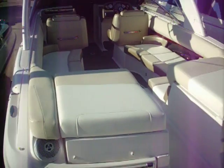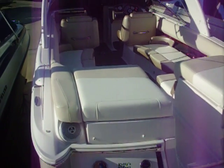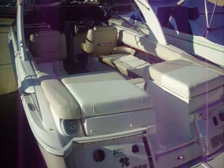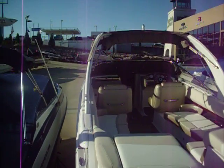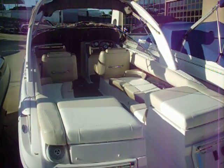Upholstery, carpet, everything inside is in great shape — I couldn't find anything wrong with it. So again, this is a 2011 Regal 2700 ES with the hard arch on it, with just around 60 hours on it. Pretty good boat.